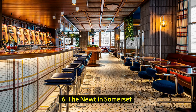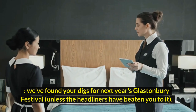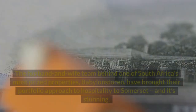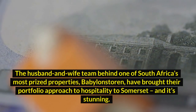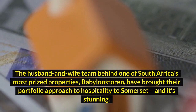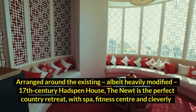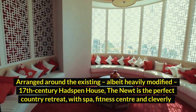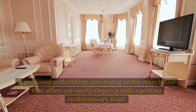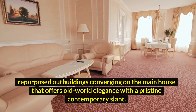6. The Newt in Somerset. Forget glamping and forgo the usual off-site options. We've found your digs for next year's Glastonbury Festival, unless the headliners have beaten you to it. The husband and wife team behind one of South Africa's most prized properties, Babylonstoren, have brought their portfolio approach to hospitality to Somerset, and it's stunning. Arranged around the existing, albeit heavily modified, 17th-century mansion house, the Newt is the perfect country retreat, with spa, fitness center, and cleverly repurposed outbuildings converging on the main house, offering old-world elegance with a pristine contemporary slant.